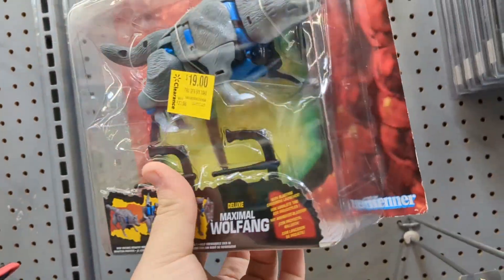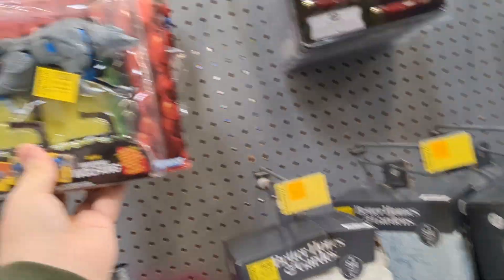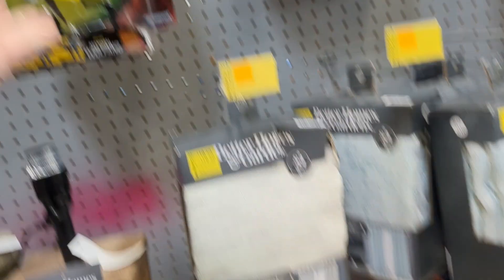That's not all — I also found some Beast Wars stuff. Wolf Fang — I don't know who Wolf Fang is, I haven't gotten that far in Beast Wars yet. But retro Transformer stuff here for 19 bucks, that's not bad.